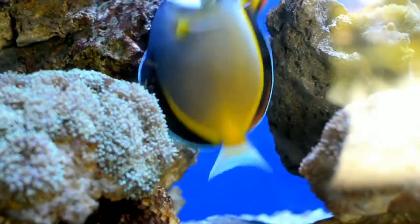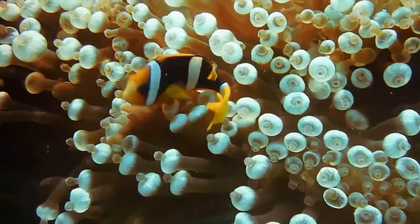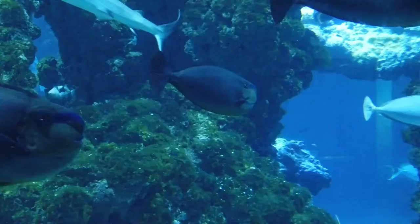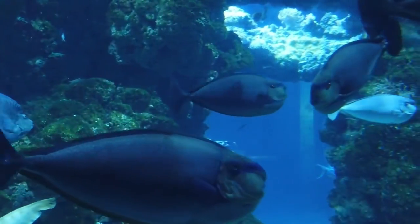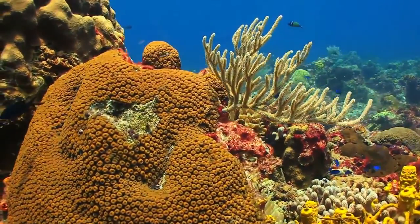Coral reefs are responsible for biodiversity in the ocean. They protect coastlines from storms, erosion, and tsunamis. Coral reefs are useful to humans because of their cultural and economic value.